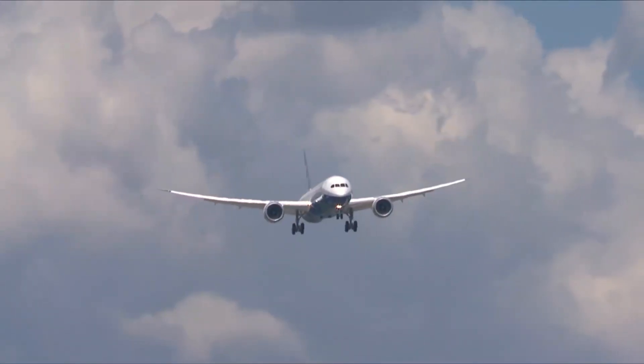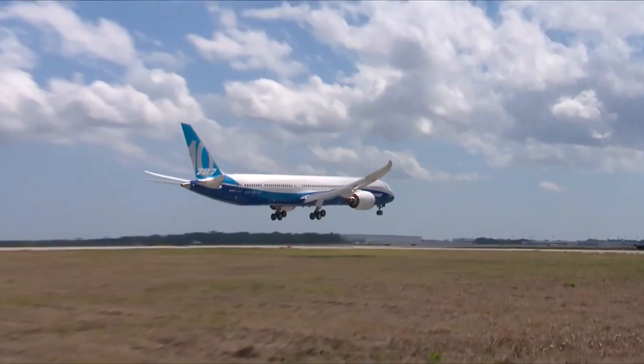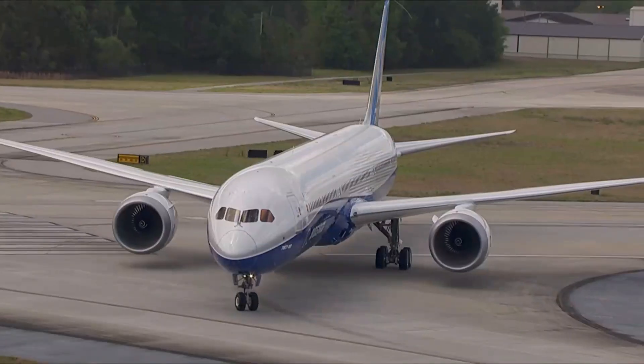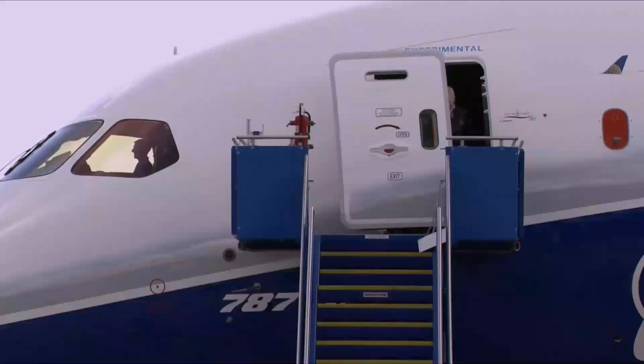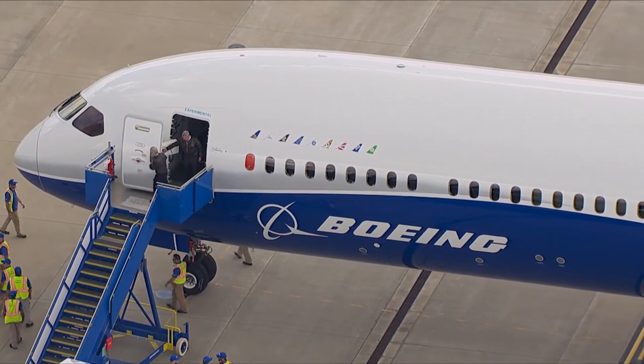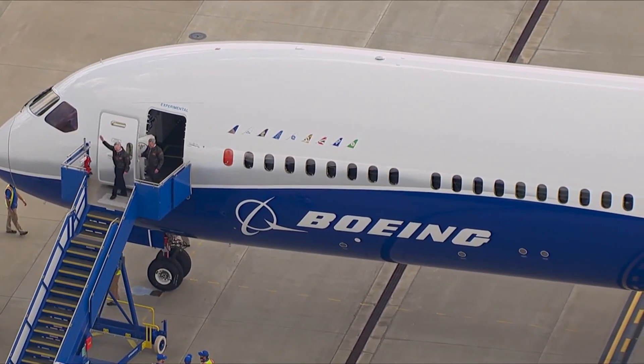The 787 Dreamliner is a revolution, with many renovations and technology — a fruit of many years and thousands of man-hours of research and development. Indeed, it is the new state of the art.